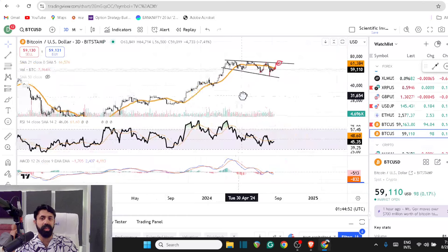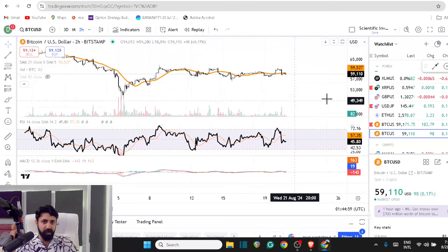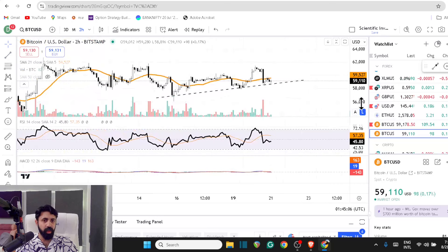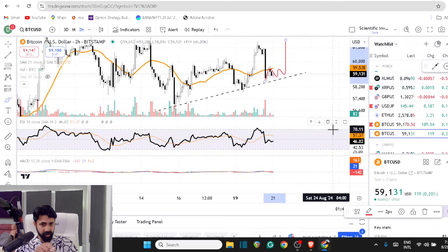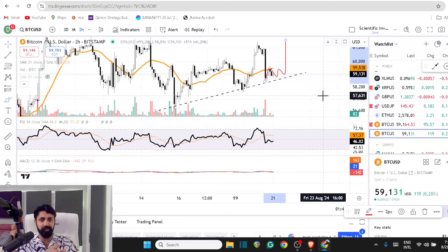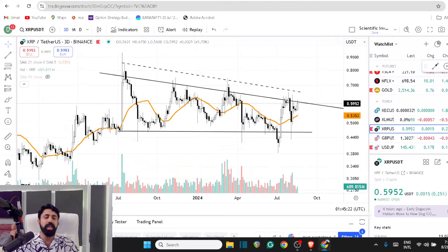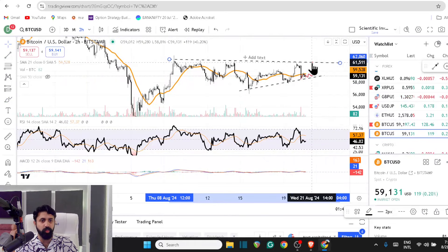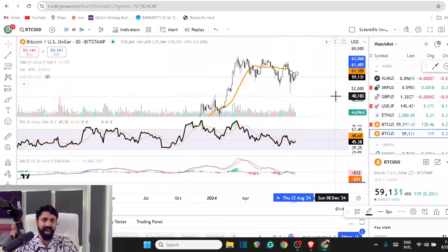We've seen almost all of these plays playing out at the right time. When you come into the market, don't just look at the micro volatility — it can look absolutely devastating. Macro supersedes the micro. Bitcoin is bouncing off from that 59K, and since XRP is highly correlated with Bitcoin, if Bitcoin bounces back to test the short-term resistance at 61,500, XRP can go back to 0.615–0.62 levels.